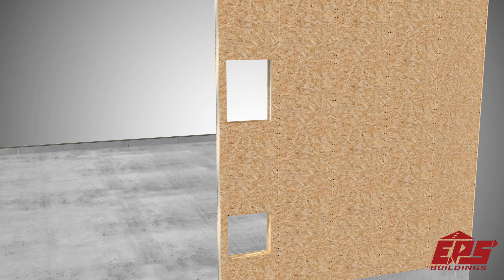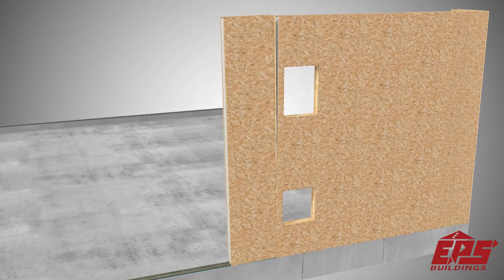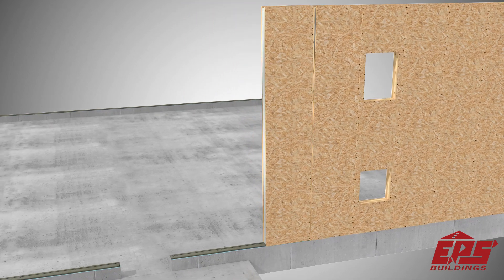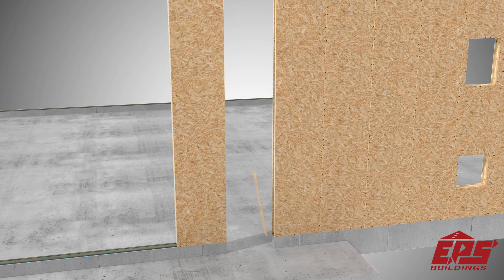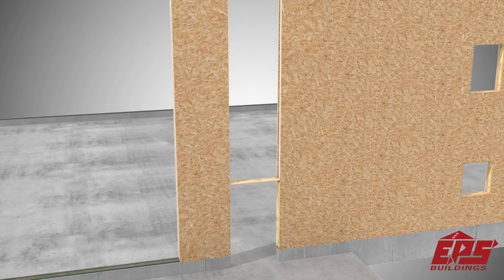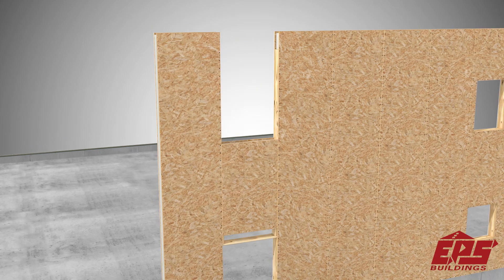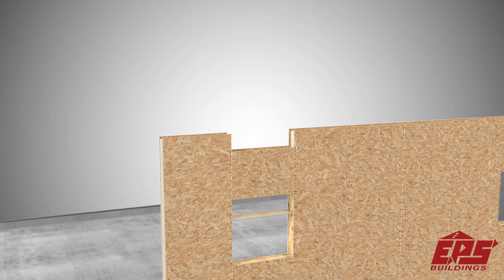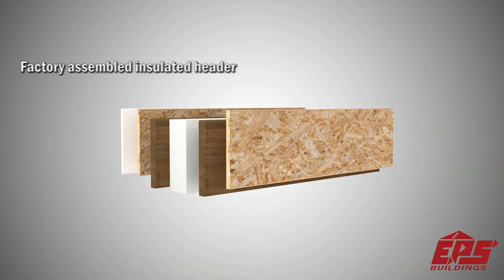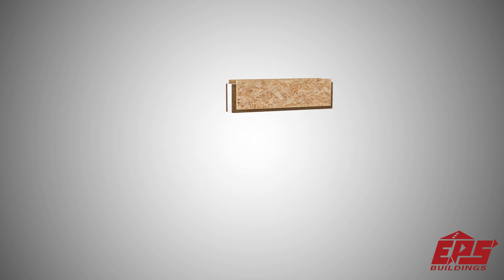Window and door cutouts are designed to match each custom designed building and may include window headers between panels to maximize window spans. An engineered EPS building package includes preassembled factory insulated headers.